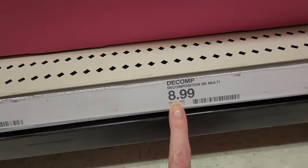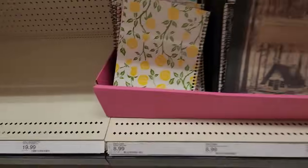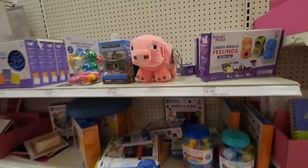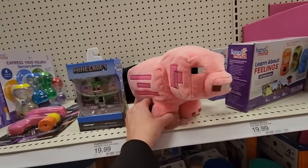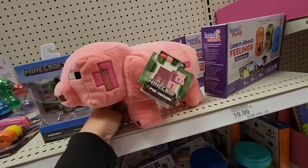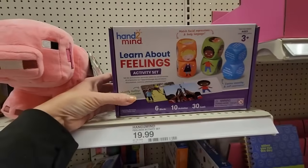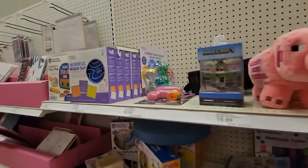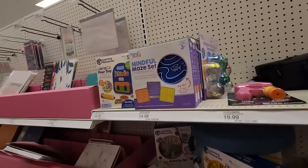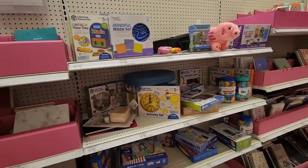They're $8.99. Are you kidding me? The spiral ones are also $8.99 — I don't like them that much. There's a pig — his eyes are messed up. He's a Minecraft pig, so what do you expect? You can learn about your feelings with this activity set. You can also get sensory bottles. Mindful maze set.